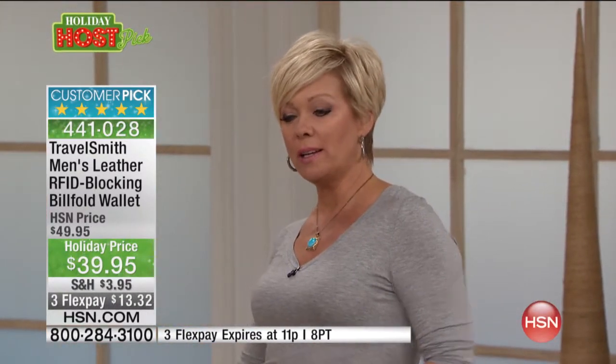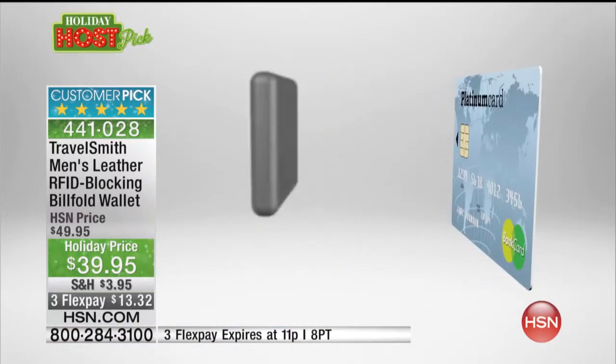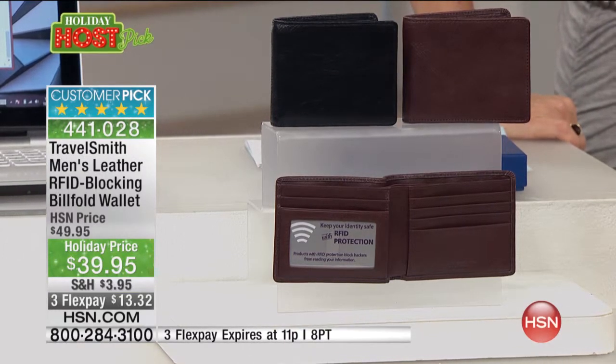The bad guys — I don't know how they live with themselves — can buy these little scanners cheaply and just stand there at the gas station, at the grocery store, just scanning away. Or you're sitting at a restaurant and somebody nearby is doing it and you don't even know. The credit card emits the data and the scanner grabs it right from the card.